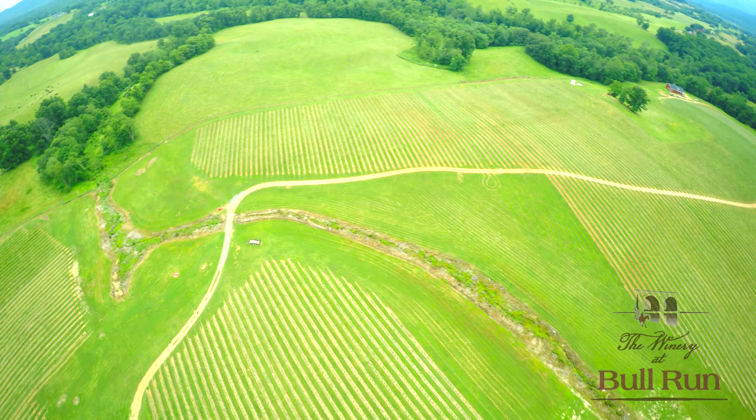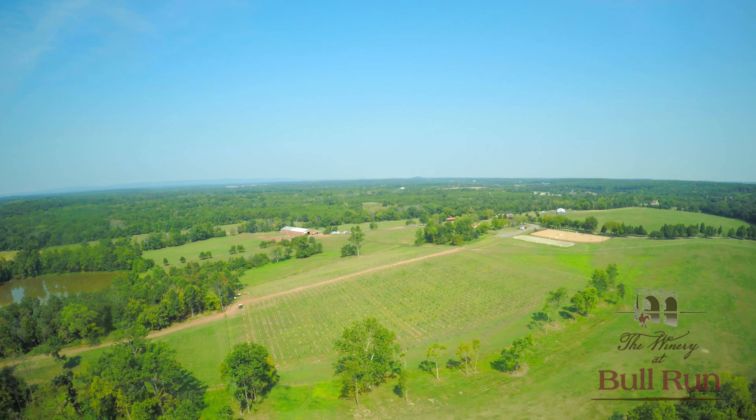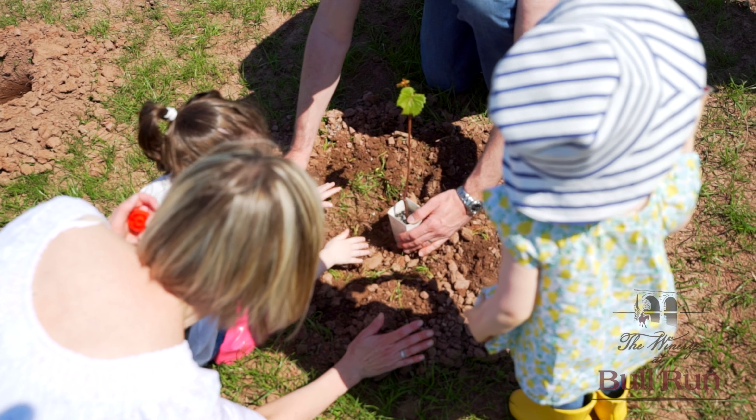In 2015, we put in another block of Norton, just off to the side of the winery. We have a great respect for the history of this land and all living things.